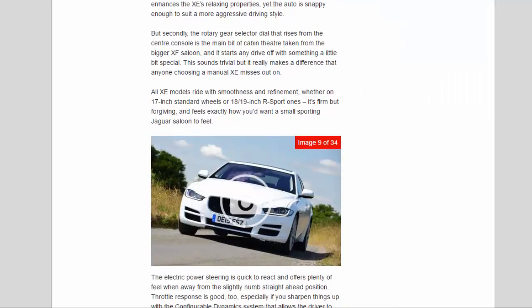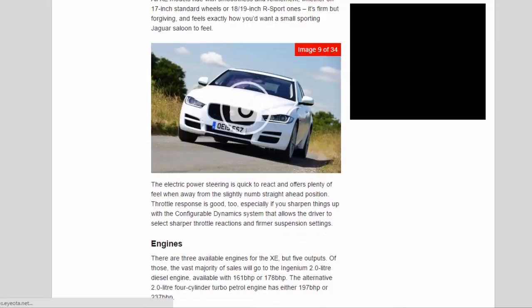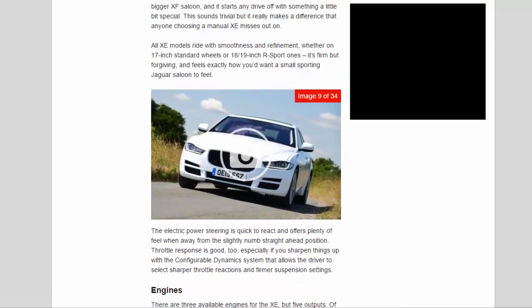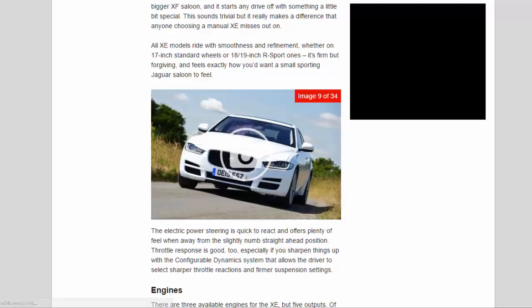Secondly, the rotary gear selector dial that rises from the center console is the main bit of cabin theatre taken from the bigger XF saloon, and it starts any drive off with something a little bit special — a detail that anyone choosing a manual XE misses out on. All XE models ride with smoothness and refinement, whether on 17-inch standard wheels or 18/19-inch R Sport ones — it's firm but forgiving, and feels exactly how you'd want a small sporting Jaguar saloon to feel. The electric power steering is quick to react and offers plenty of feel, and throttle response is good too, especially with the configurable dynamics system that allows the driver to select sharper throttle reactions and firmer suspension settings.